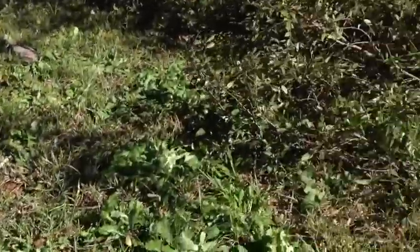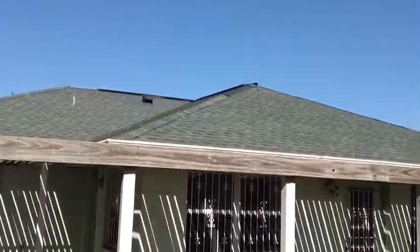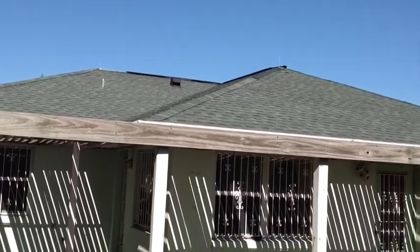Out here in the yard, I'm seeing all kinds of roof shingles laying around. When I look up at the peak here, I can see that the ridge cap shingles are missing.